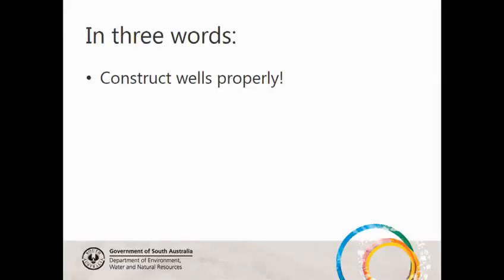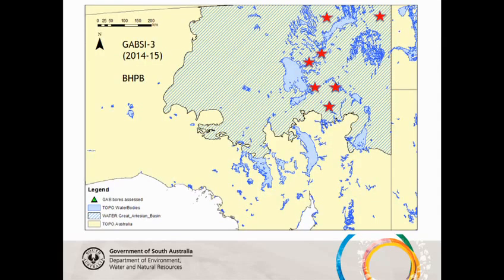The only thing you should take away from this is: if you do it right in the first place, you won't have a problem. If you don't do it right, it goes wrong really badly. So that's the thing to remember. This is just some of the locations of the wells we've worked on in the last couple of years.